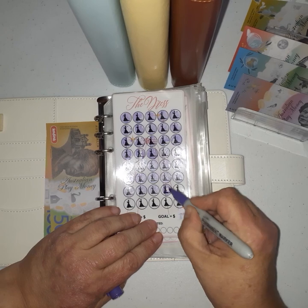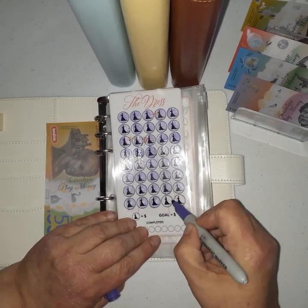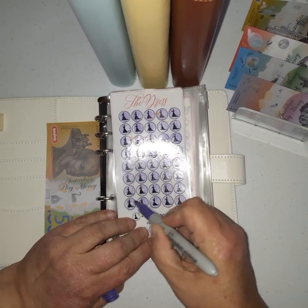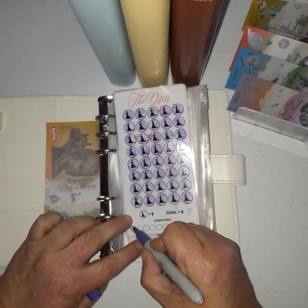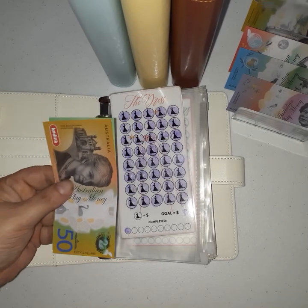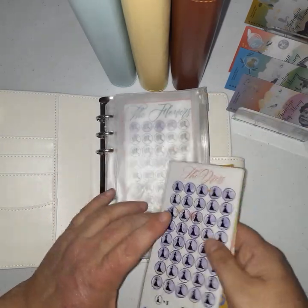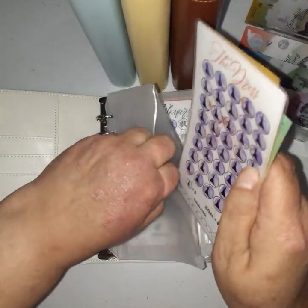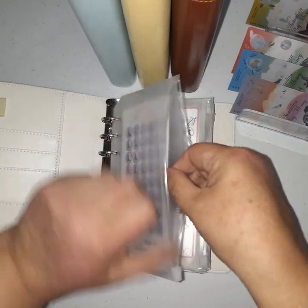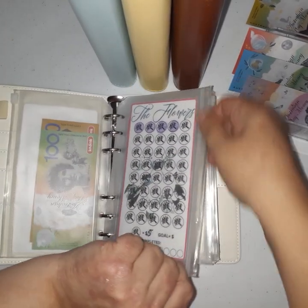Today this one's getting $50. Counting up: $15, $20, $25, $30, $35, $40, $45, $50 — and that actually completes this challenge for the first time! I'll mark that off and clean it ready for next time.